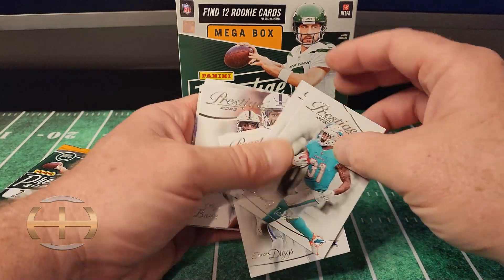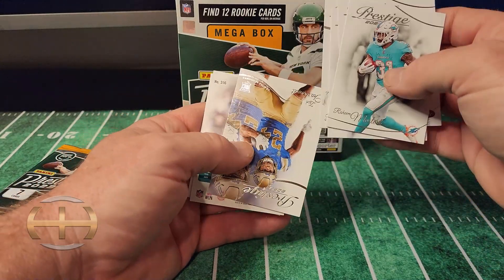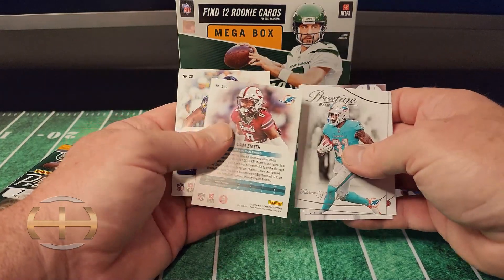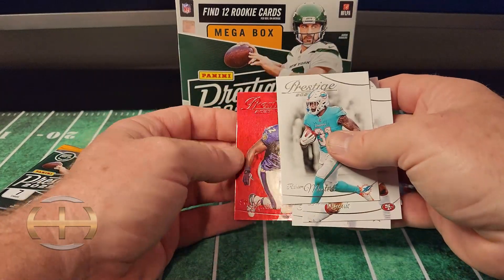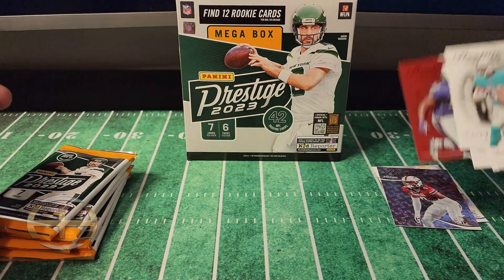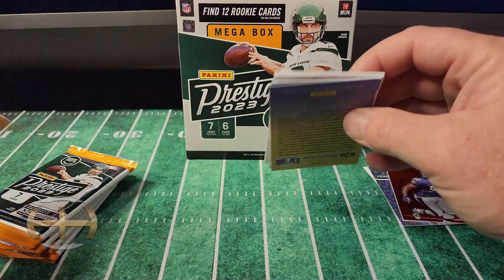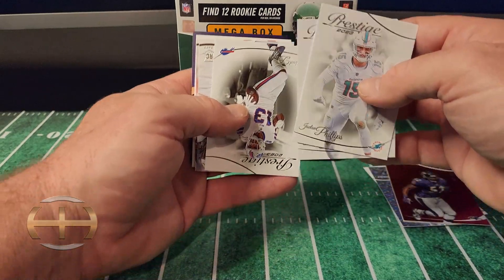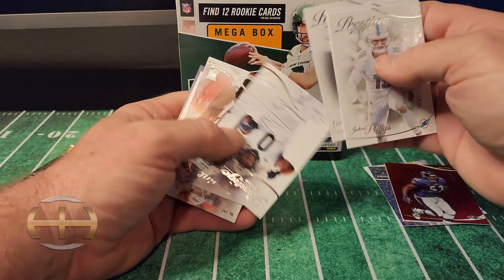Raheem Mostert, Trayvon Diggs, Zach Charbonnet. I pulled so much of Zach Charbonnet out of this Prestige. Cam Smith on the parallel and Ray Lewis on the red number two — $5.99. Jalen Phillips, George Kittle, Gabe Davis.